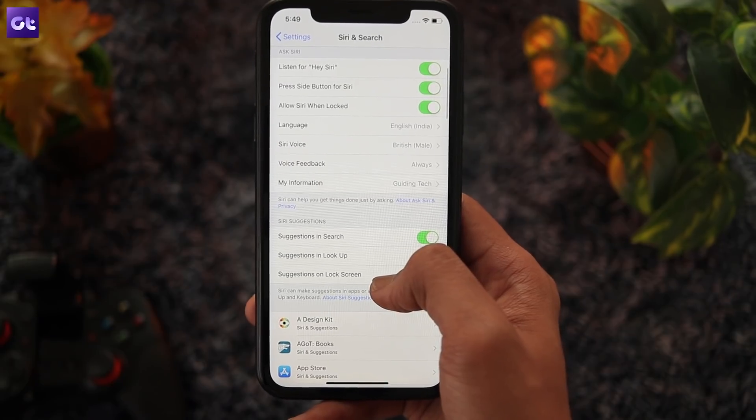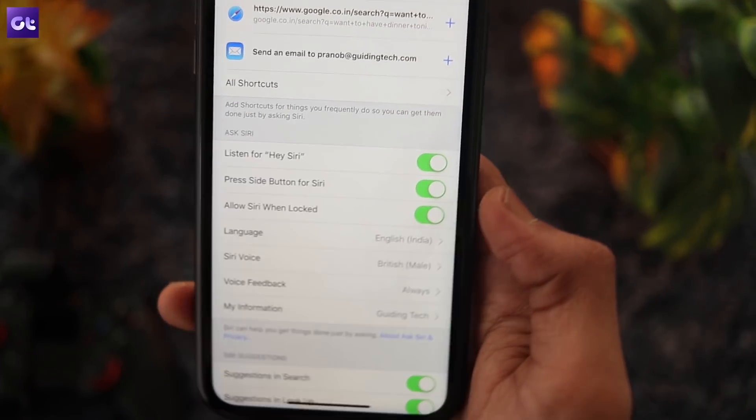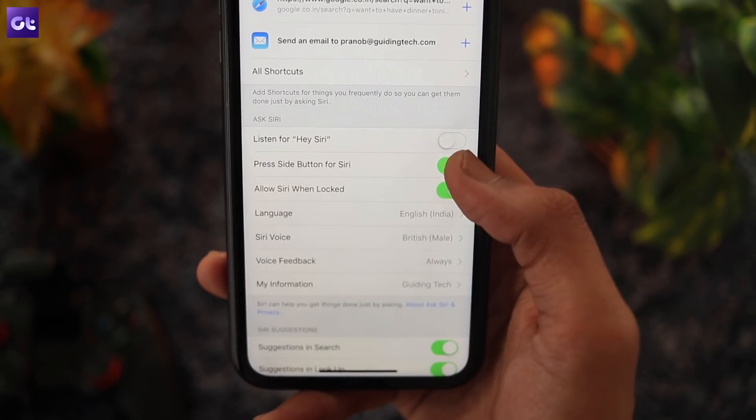To do so, open up the settings app and then select the Siri and Search option. Here, locate the Listen for Hey Siri option and tap on the toggle next to it to turn it off. Don't worry, disabling the option won't disable Siri completely — you can still access it using the side button.